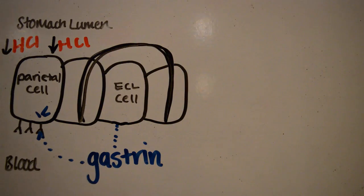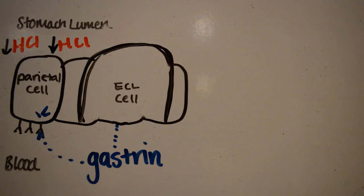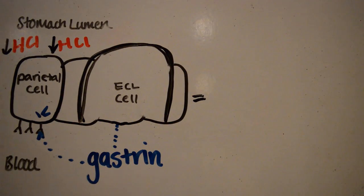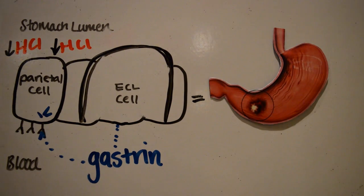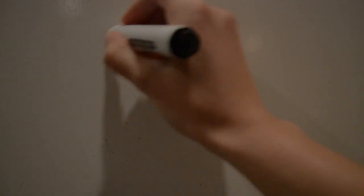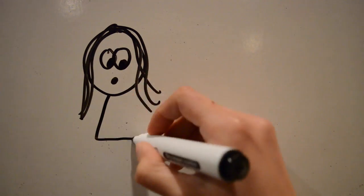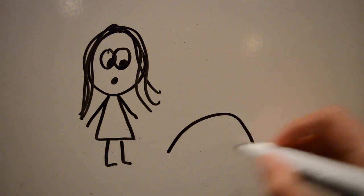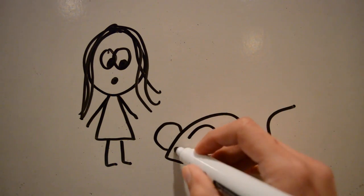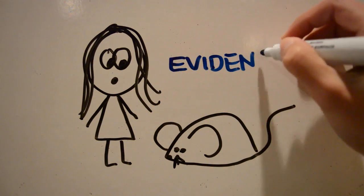The high levels of gastrin lead to increased proliferation and hyperplasia of enterochromaffin-like cells, raising a concern that this could lead to gastric carcinoids or cancer. However, it was found that no cancerous or malignant changes arose from this in humans — only in rat models. No direct evidence of PPIs causing increased risk of gastric cancer or carcinoids in any non-rat species has been found.